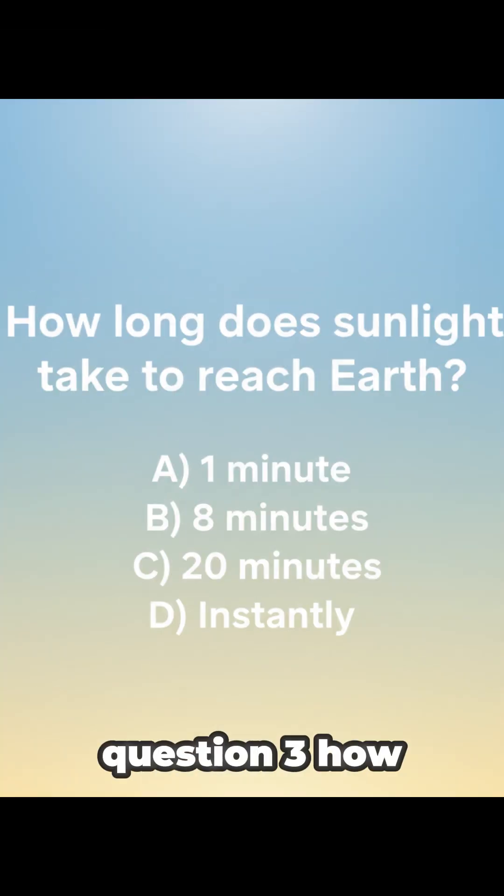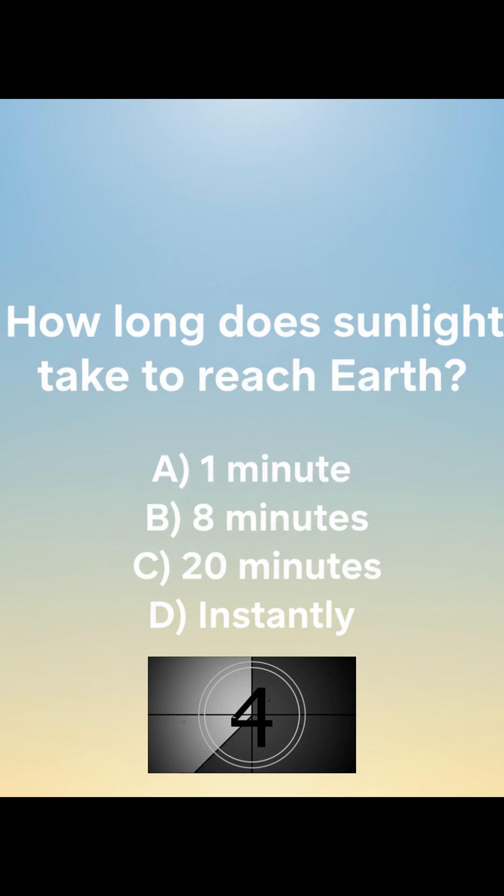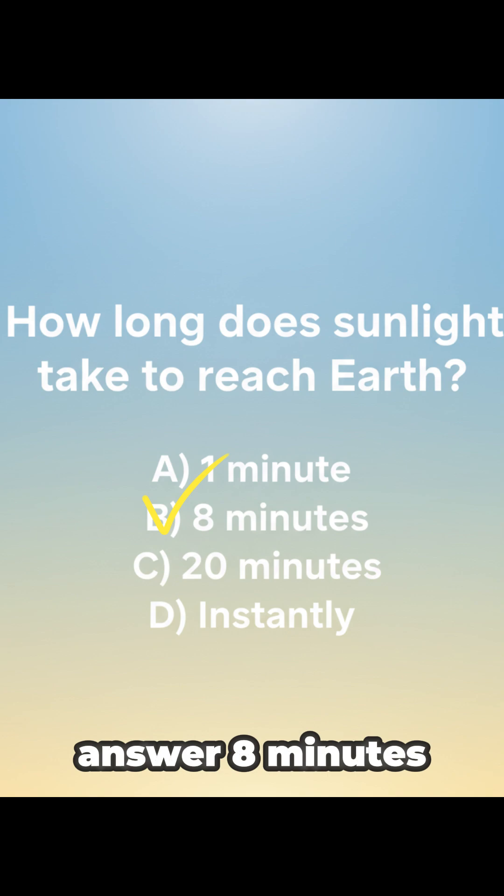Question 3: How long does sunlight take to reach Earth? Eight minutes. You're basically seeing the sun's past light.